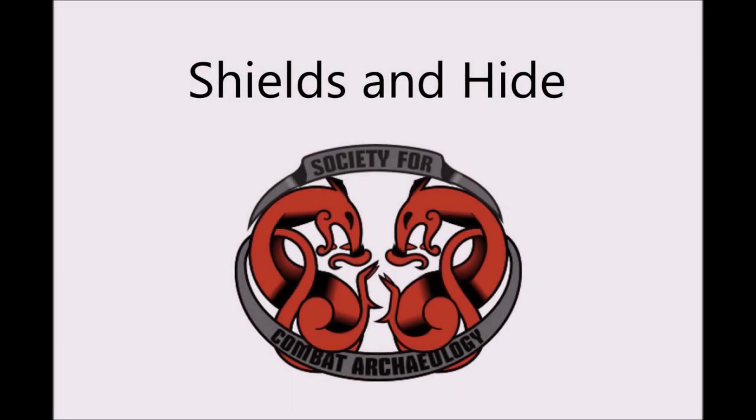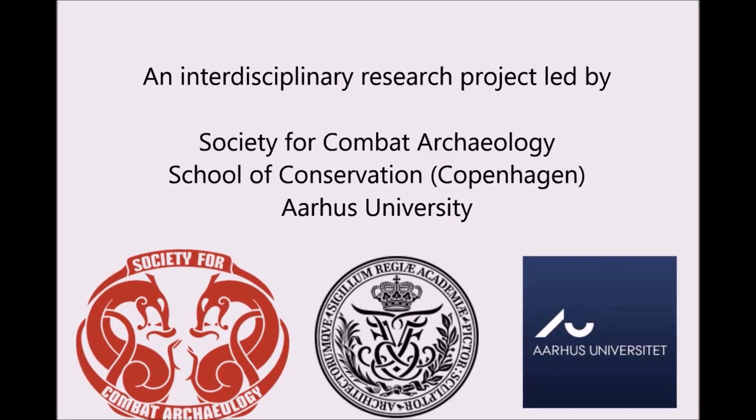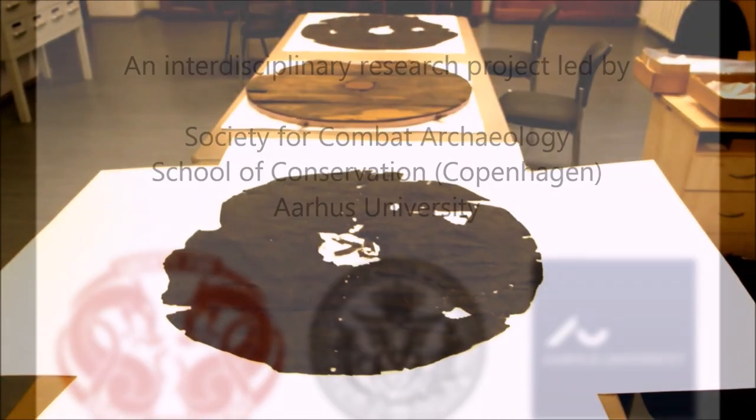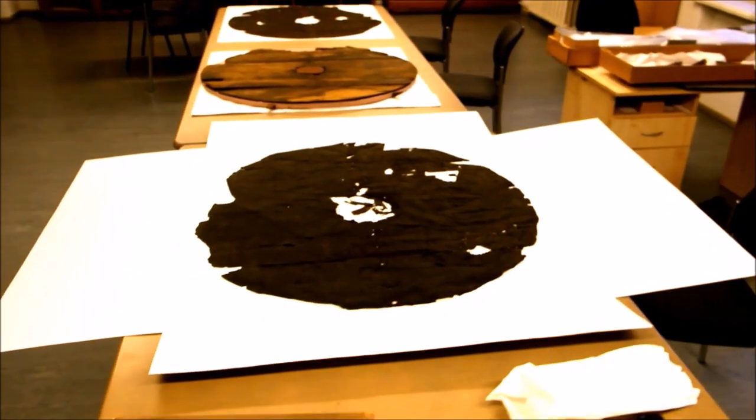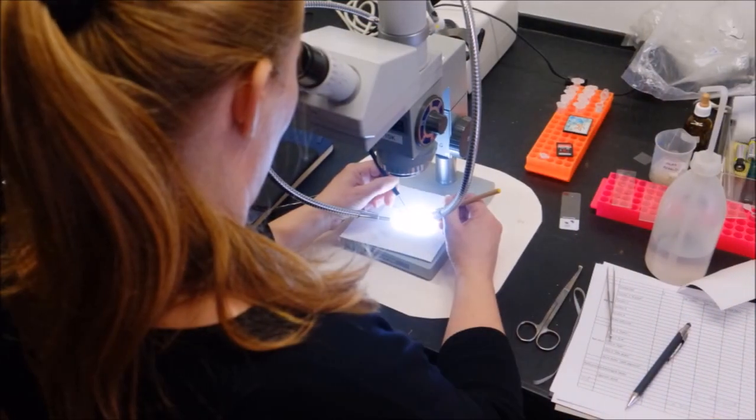Shields and Hide is an interdisciplinary research project led by the Society for Combat Archaeology, School of Conservation and Aarhus University. For the past year we have been investigating the nature of hide products used in Germanic shields of the Iron Age and Viking Age.